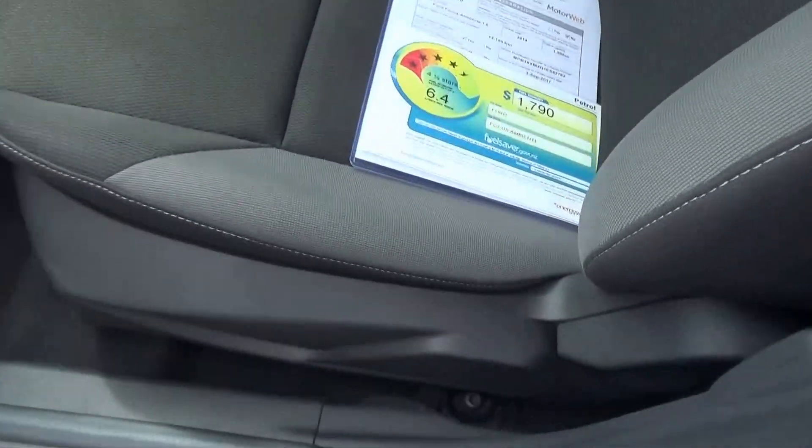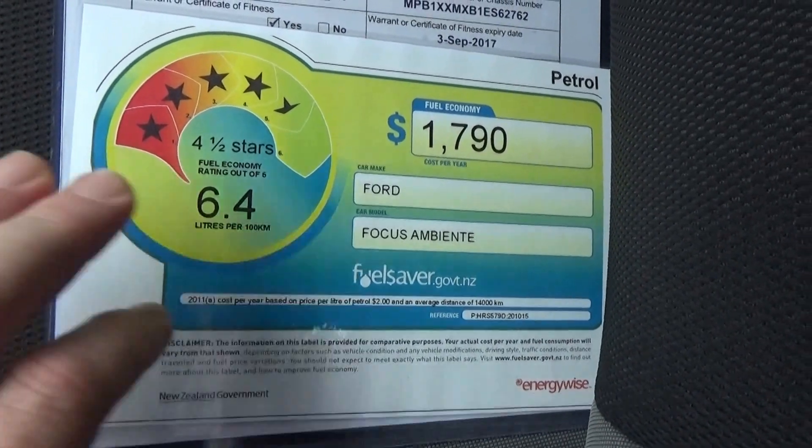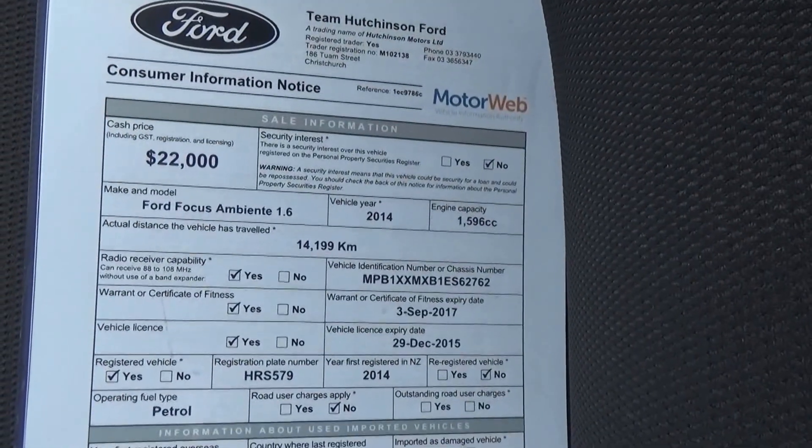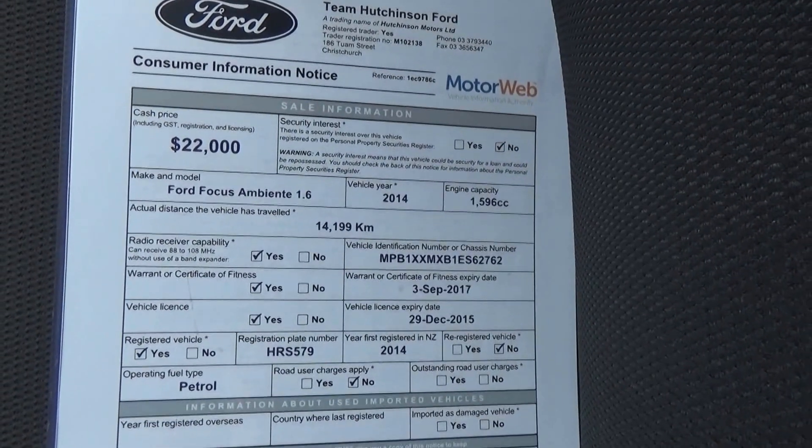Fuel saver rating: four and a half stars out of a maximum of six, with 6.4 litres per 100 km on a combined cycle. Asking price is $22,000. Exact kilometres: 14,199.